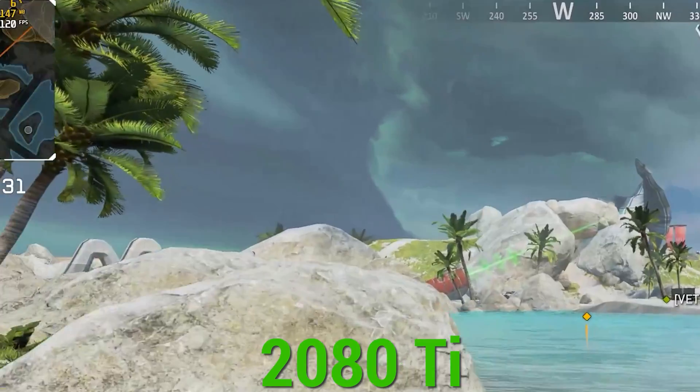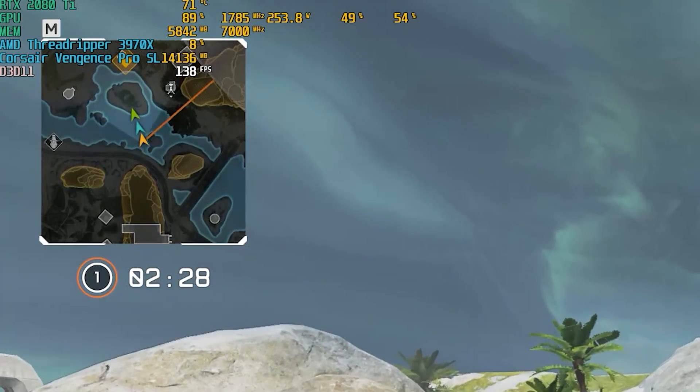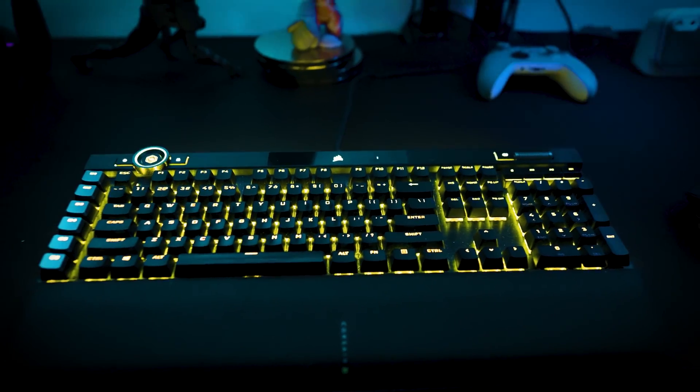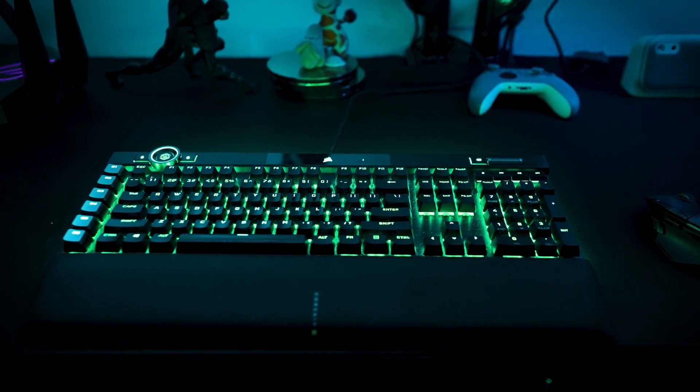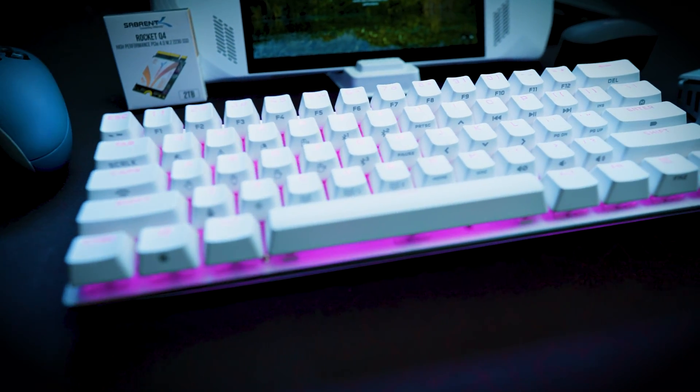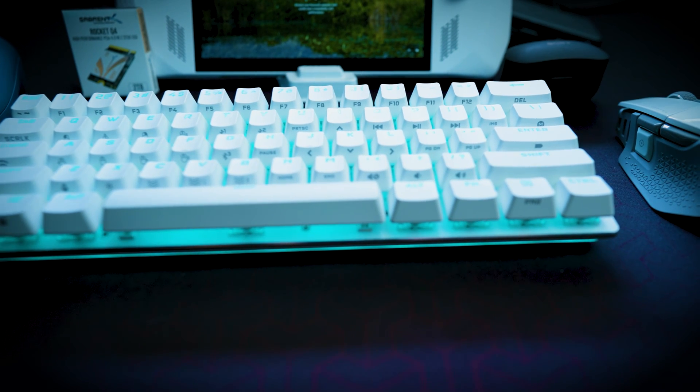The first thing I recommend, whether you're using it for gaming or content creation, is an upgraded keyboard. More than likely, especially if it's a pre-built PC, you get a really mushy keyboard that responds poorly — every time you press the keys it feels very soft. What I usually recommend is a mechanical keyboard, which will respond right away and is much more durable compared to a membrane keyboard.